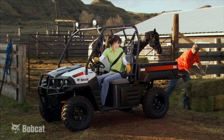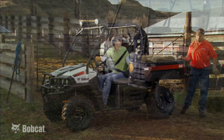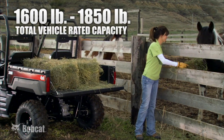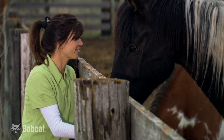This amped-up performance also translates into more payload and towing capacity. Depending upon the model, the new utility vehicles are rated for a 1600 pound or 1850 pound total vehicle rated capacity. Haul more with fewer trips.